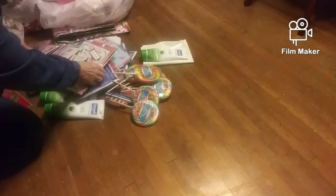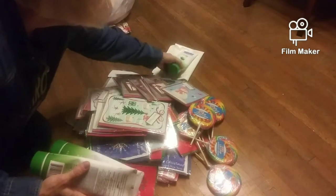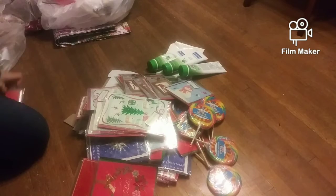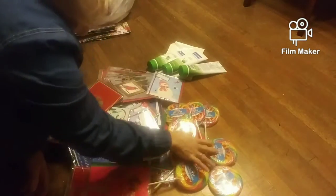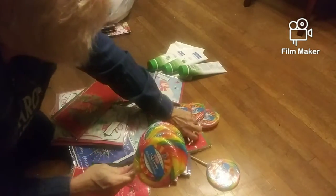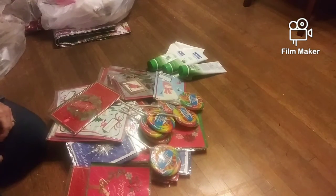So it looks like we have all these cards here, guys — Christmas cards. And we have one, two, three things of Dermasol Moisturizing Body Lotion. And then we have all these suckers right here. That is awesome — eight suckers. Wow, there they are. And all these Christmas cards. That is awesome. Three of those lotions, guys. That is awesome.